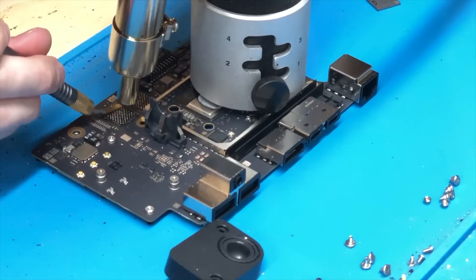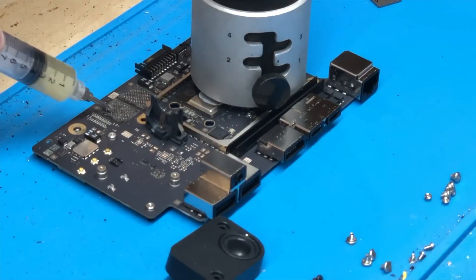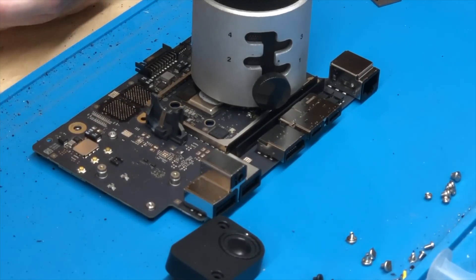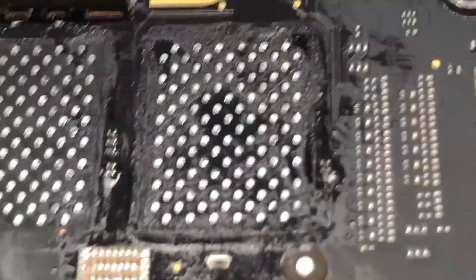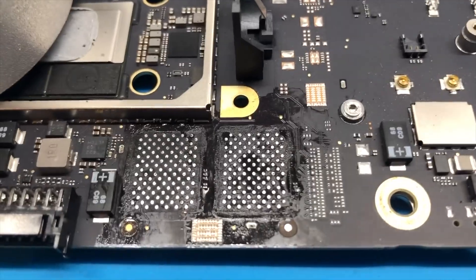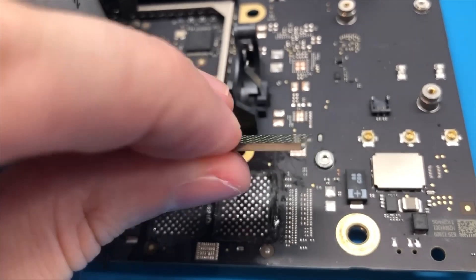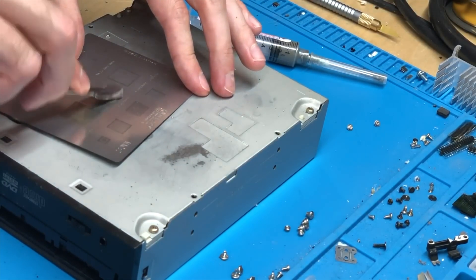With older Macs, if users didn't want to pay for more storage up front, it was possible with a variety of models to upgrade those components later on. Over the years that became less of an option, and for the M1 Macs it was thought to be impossible, with the SSD directly soldered into the M1 chip. However, it's important to keep in mind that this process is very risky and will void Apple's warranty.